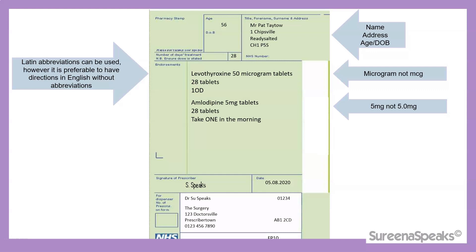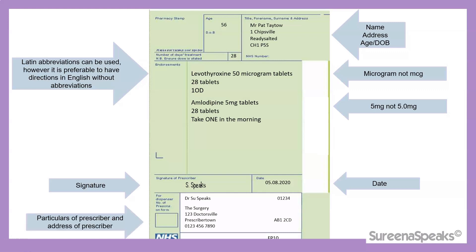For quantities less than 1 gram, we wouldn't write it as 0.5 grams — it would be preferred to write it as 500 milligrams instead. So try to avoid any unnecessary use of decimal points. We also need the signature of the prescriber as well as the date written on the prescription, along with the particulars and address of the prescriber.